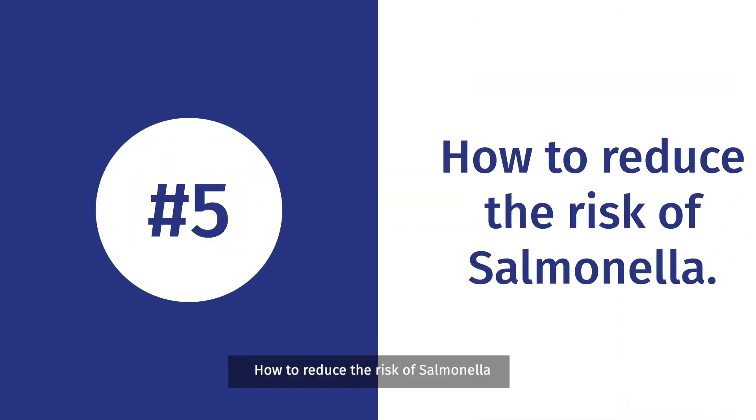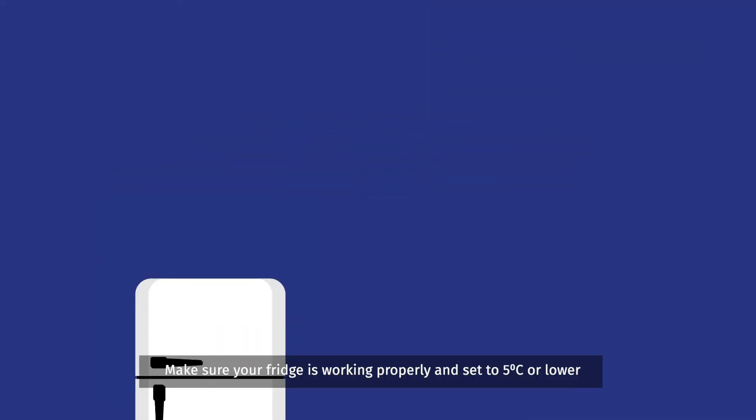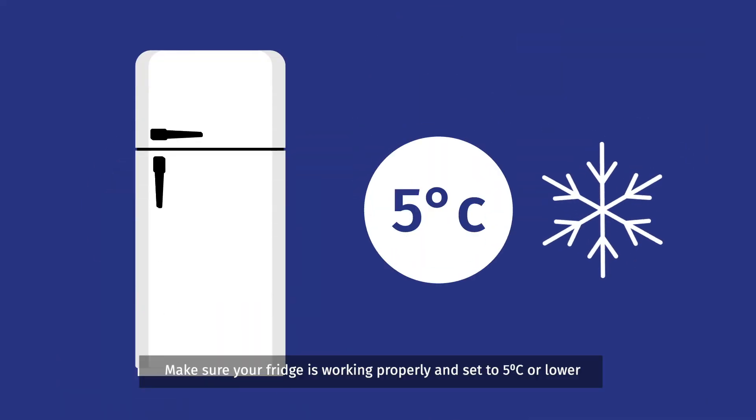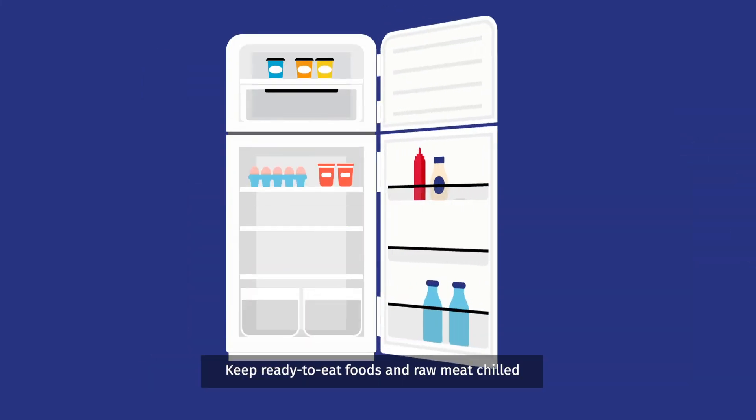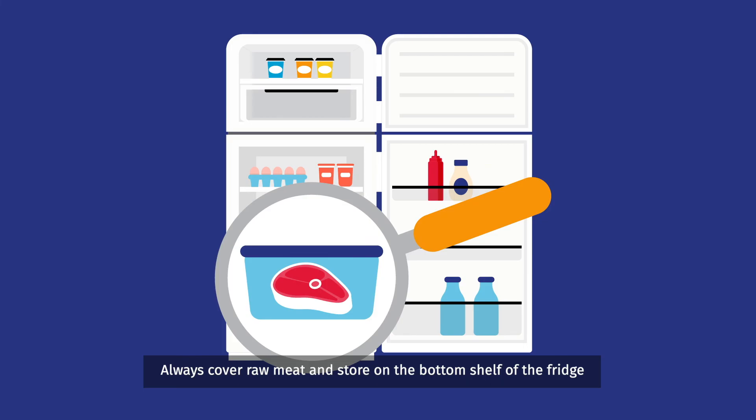How to reduce the risk of Salmonella? The good news is that there are things you can do to reduce the risk of Salmonella poisoning. Make sure your fridge is working properly and set to 5 degrees C or lower. Keep ready-to-eat foods and raw meat chilled. Always cover raw meat and store it on the bottom shelf of the fridge.